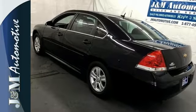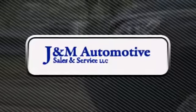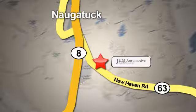Make it yours today. You'll see a difference at J&M Auto Sales. Call or stop in today — we are conveniently located at 820 New Haven Road in Naugatuck, Connecticut.